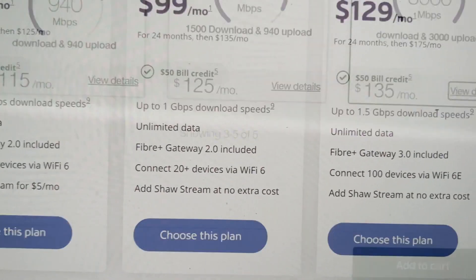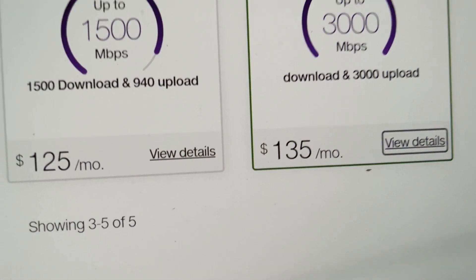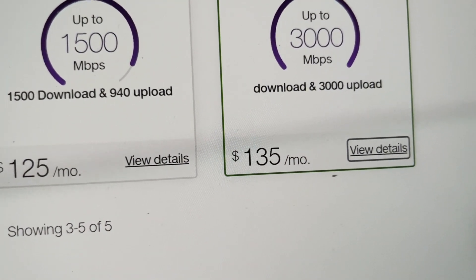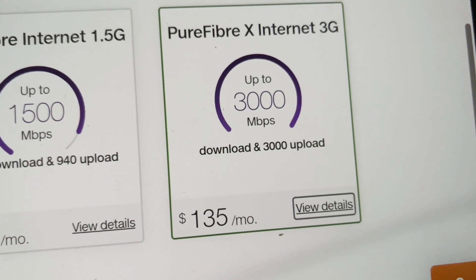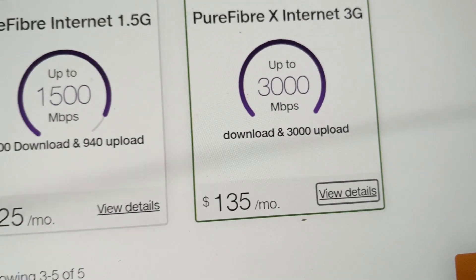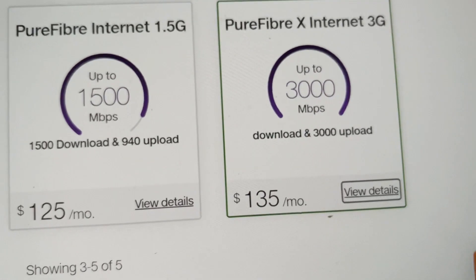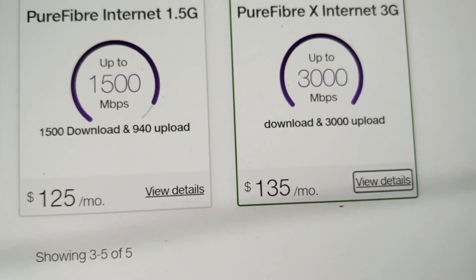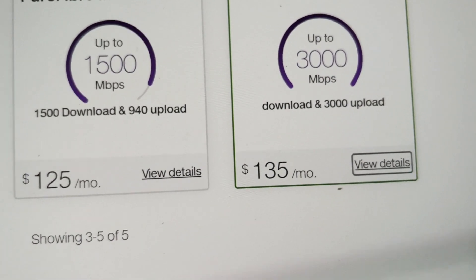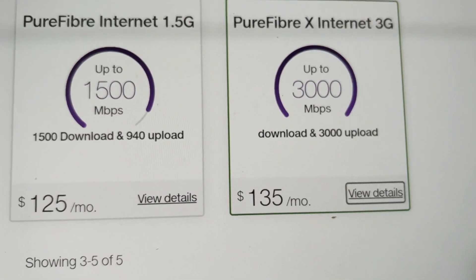Another reason to consider: the Shaw 1.5 Gbps plan — the upload is not even remotely the same as the download. It's not consistent, it has issues, and it fluctuates constantly, especially during peak times. Fiber doesn't have these issues. In summary, Telus fiber in most cases connects directly back to your house. When that's the case, Telus will be the most reliable option, as fiber is the superior technology. You can get high speed even during peak hours.